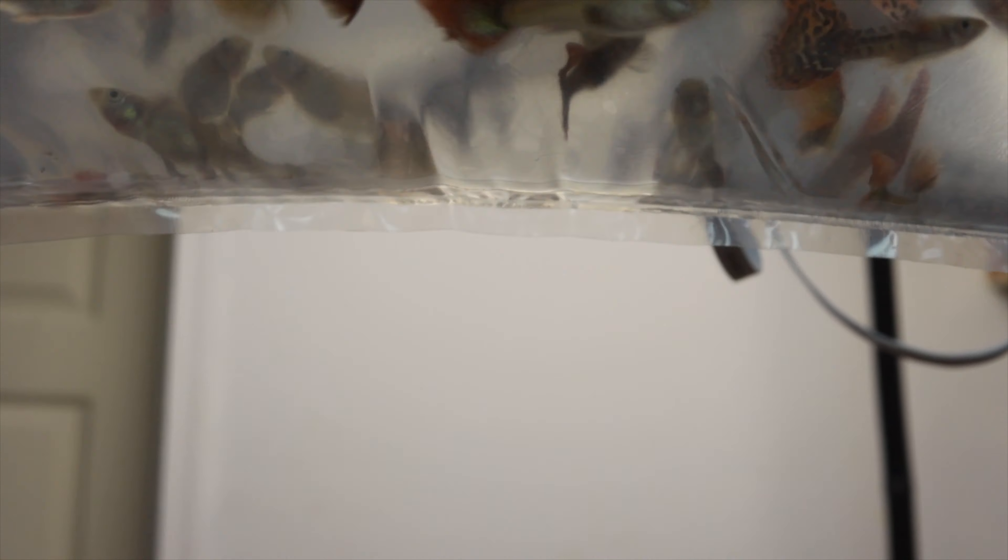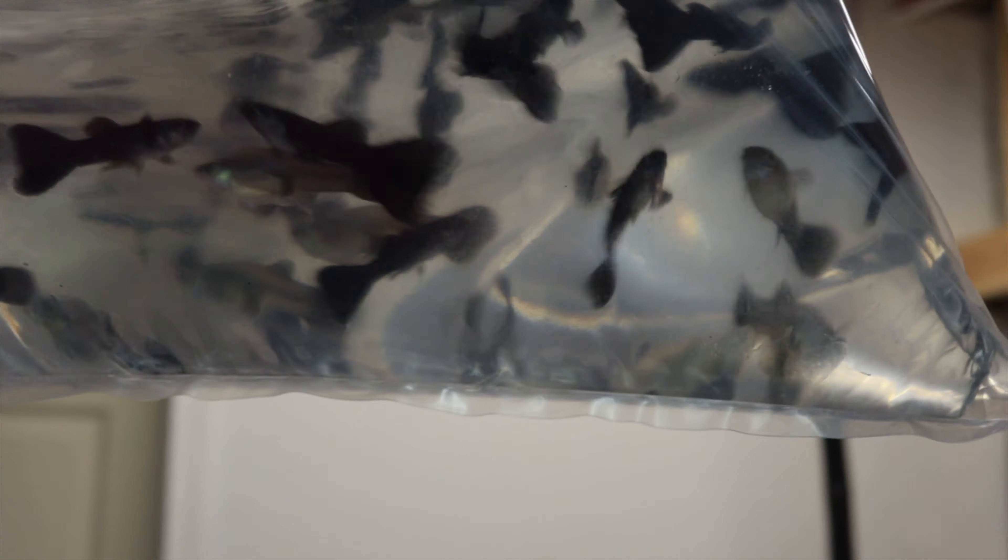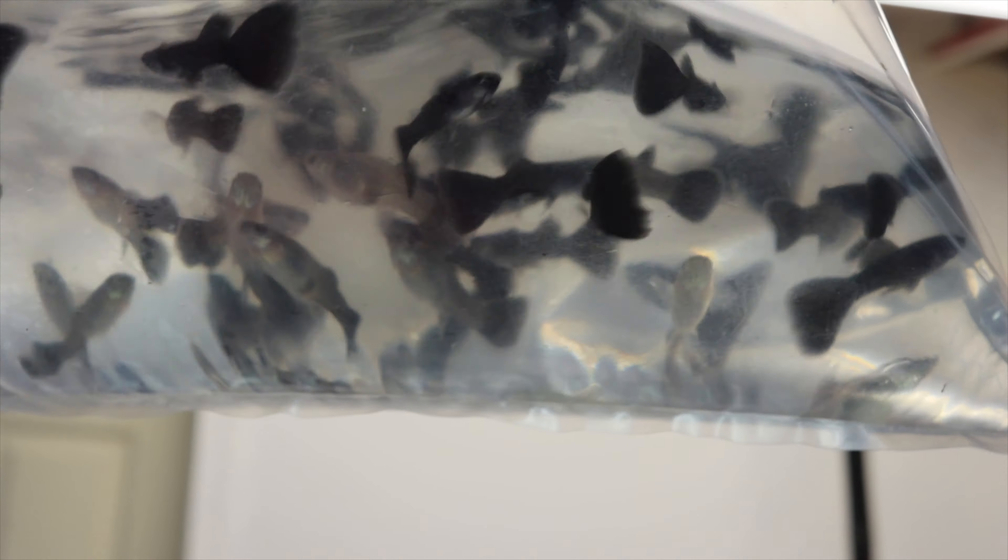Japan Blue Mosaics — looking good. More Red Dragons — yeah they're looking good this batch. And Metal Black — everybody looks healthy, a little on the small side, they're young.